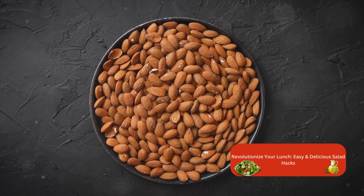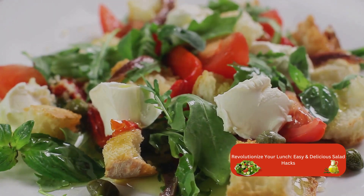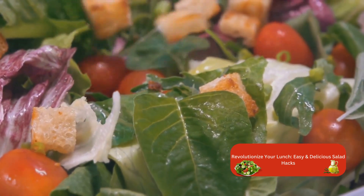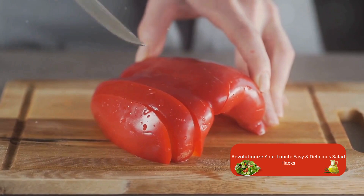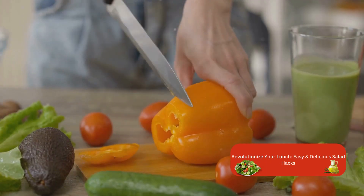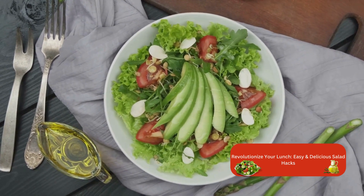Seeds are another fabulous way to introduce texture. Chia seeds, flax seeds, or sunflower seeds can add a subtle crunch and a punch of nutrients. And don't forget about croutons — these crispy bread bites can transform even the simplest salad into a gourmet delight. Raw vegetables like bell peppers, cucumbers, and radishes add a refreshing crunch, while roasted or grilled veggies offer a delightful contrast with their soft interior and slightly charred exterior. Finally, creamy elements like avocado, goat cheese, or a dollop of Greek yogurt can balance out the crunch and provide a smooth, creamy counterpart that ties it all together.